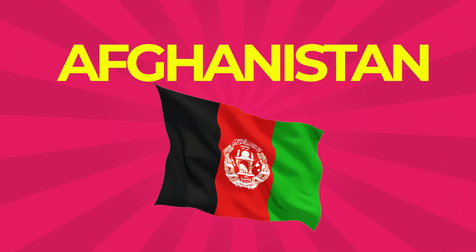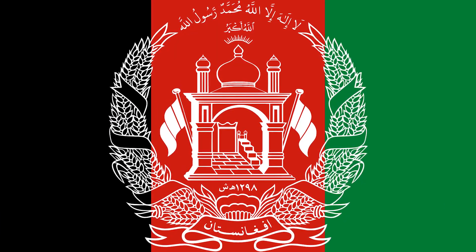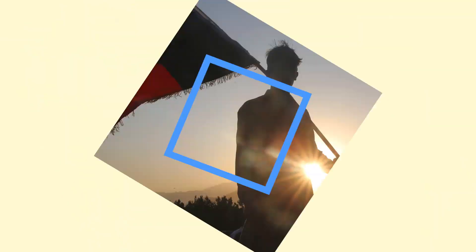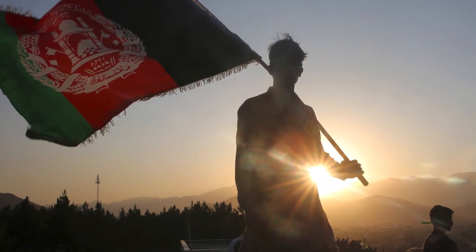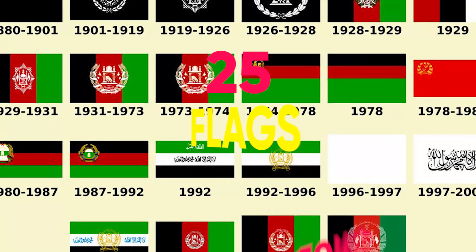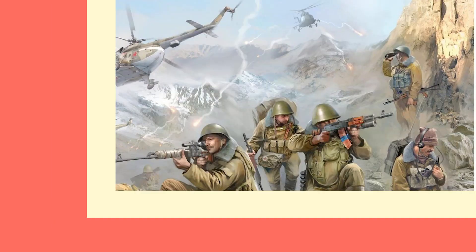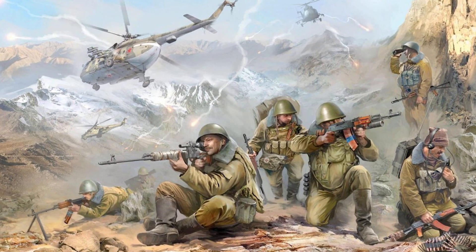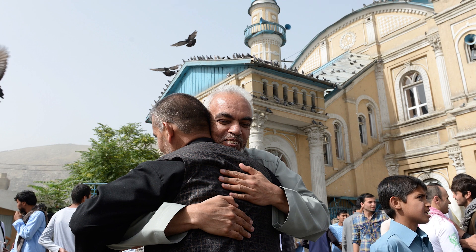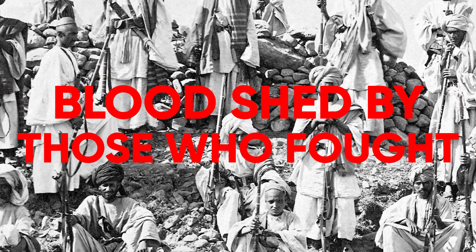Afghanistan: The national flag consists of a vertical tricolor — black, red, and green — with a classical national emblem in the center. The current flag was adopted on August 19, 2013. Afghanistan has had 25 flags since the first flag in 1709. The black symbolizes the dark troubled past of the nation, the green represents both Islam and prosperity, and the red represents the blood shed by those who fought for the country's independence.